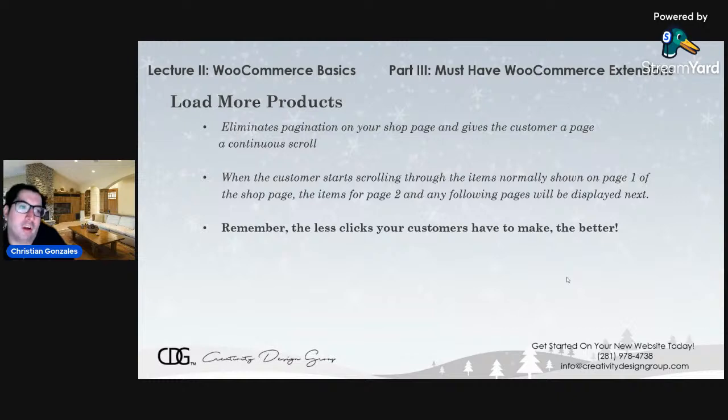Load More Products is a plug-in that gets rid of pagination on your shop page or search results page and gives customers a page with continuous scroll. Pagination means your search results are divided by numbered pages — page 1, page 2, page 3, and so on. This plug-in eliminates that: instead of clicking on different pages, the next set of results just appear as you scroll further and further down the page. You'll see page 2's results appear right below page 1's, then page 3's results show up as you keep scrolling. The less clicks your customer has to make, the better it is for them.